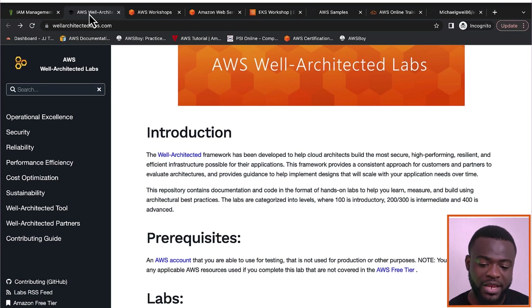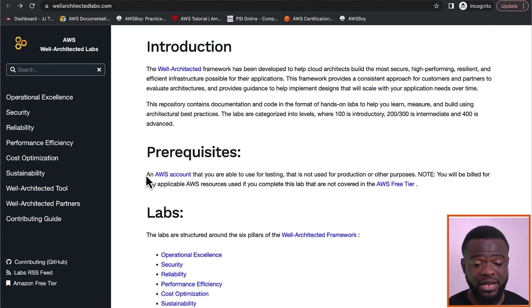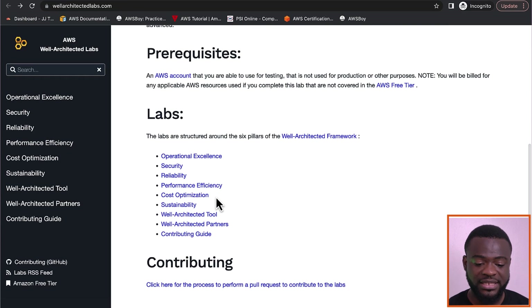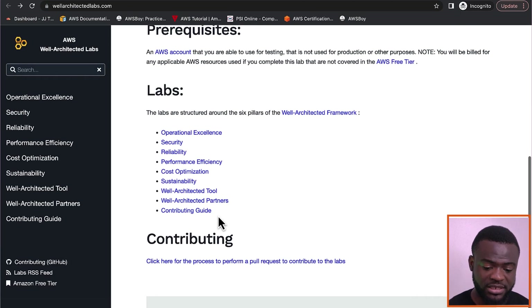The very first on our list is the AWS Well-Architected Labs. This website gives you the ability to carry out hands-on exercises on the Well-Architected Framework on AWS. AWS has a given number of pillars which they call their Well-Architected Framework, which you can use to implement secure, highly available, optimized, and cost-optimized infrastructure. The Well-Architected Labs cover the six pillars: operational excellence, security, reliability, performance efficiency, cost optimization, and sustainability.